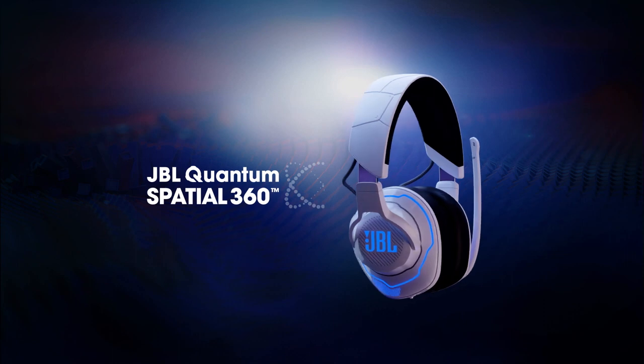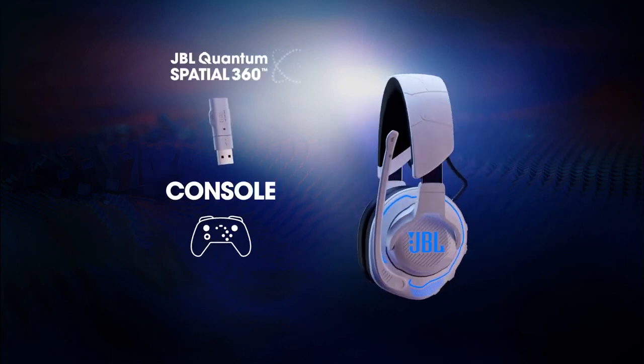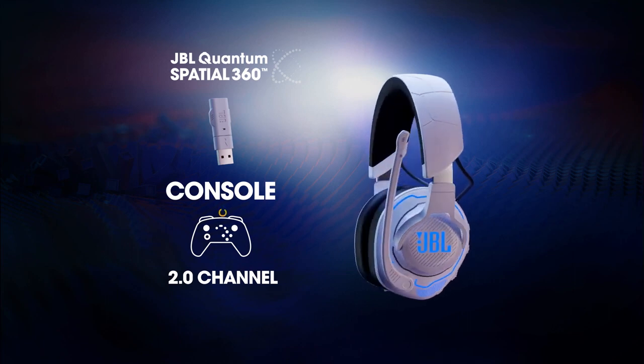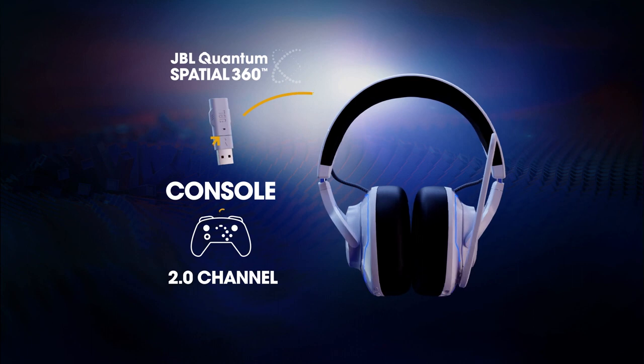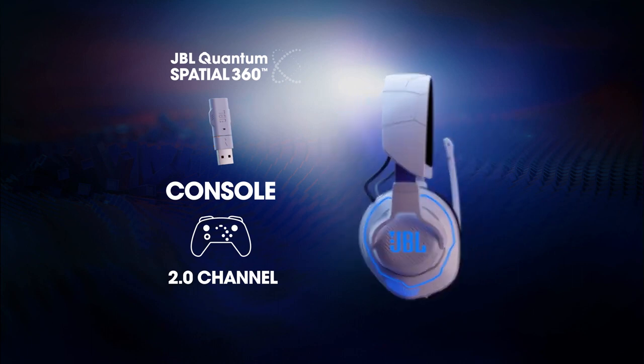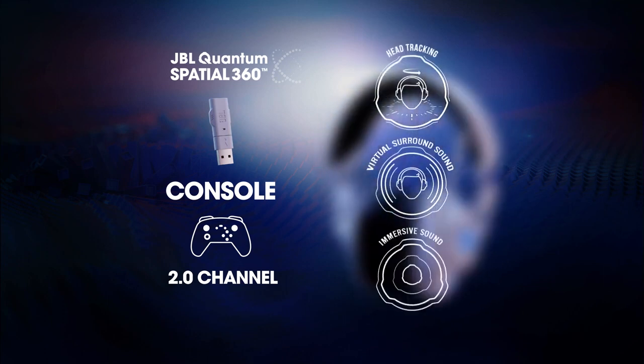The JBL Quantum Spatial 360 works via wireless dongle with consoles. It's a system based on 2.0 stereo input, where an algorithm starts from the dongle, connected to the console, and is transmitted to the headphones. JBL Quantum Spatial 360 provides head tracking, virtual surround sound, and immersive sound.